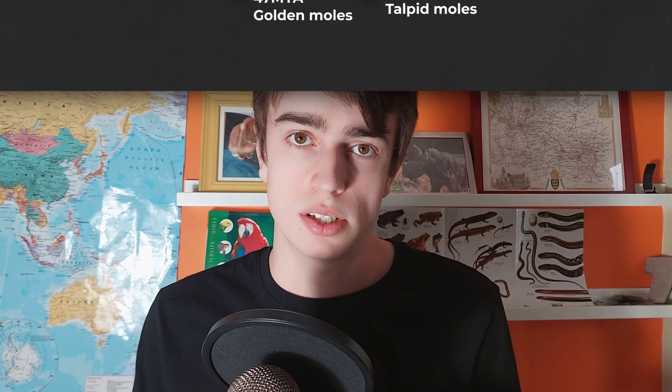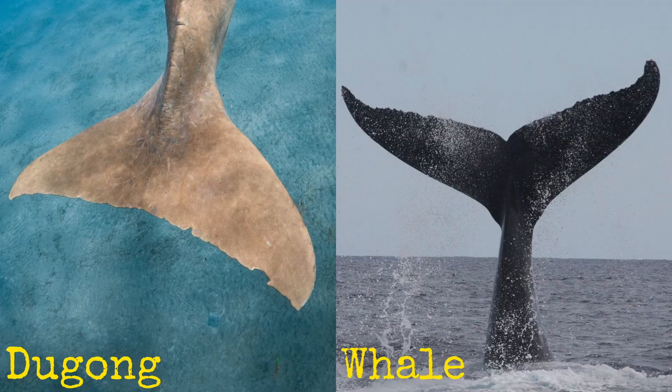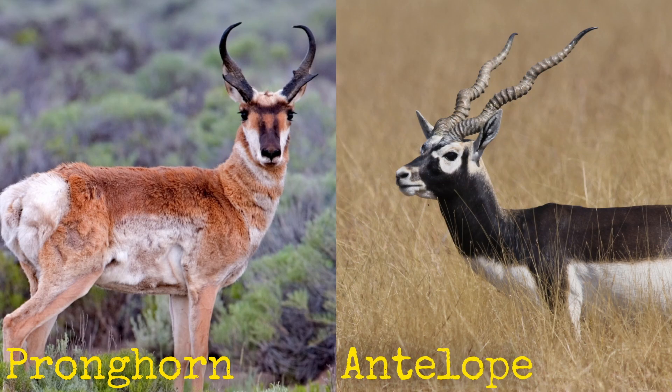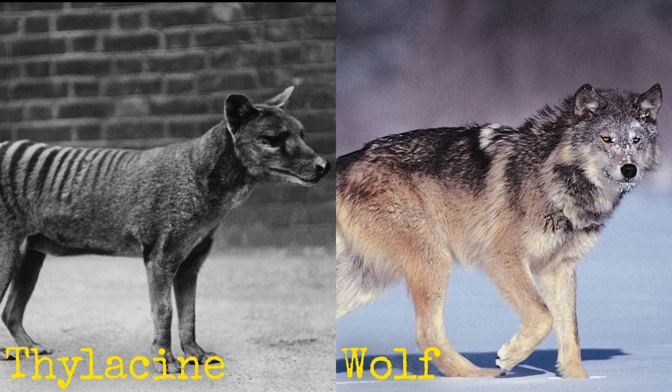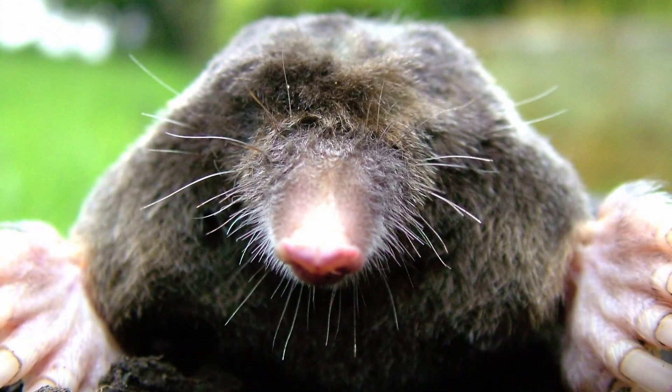This phenomenon is known as convergent evolution and is found in pretty much any animal you can think of — whether the tails of dugongs and whales, pronghorn and antelope, thylacines and wolves, tenrecs and hedgehogs, and the list goes on. Convergent evolution is quite simple really: if two environments are similar but separated, why wouldn't they develop the same traits? With moles being one of the finest examples.